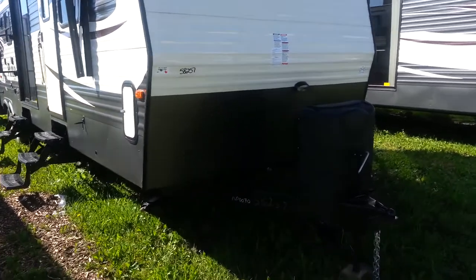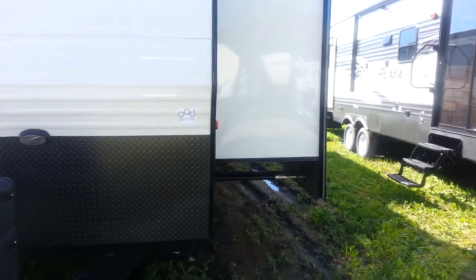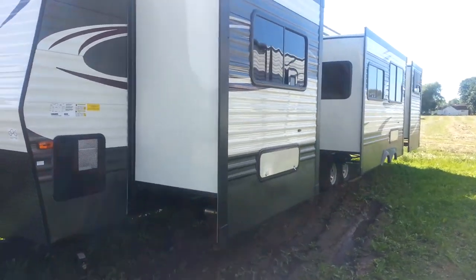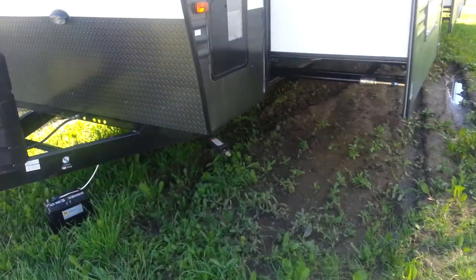You can see it's got the diamond plating on the front, and two 30-pound propane tanks with the hard cover. On the off-door side you can see three of the slide-outs — one is in the front king bedroom, one's in the main living room, and one's in the bunk room at the back. It has four stabilizer jacks, one on each corner.